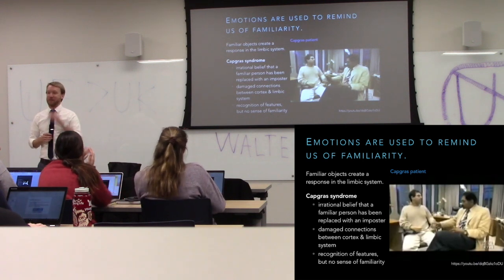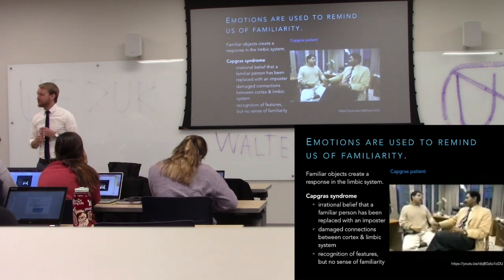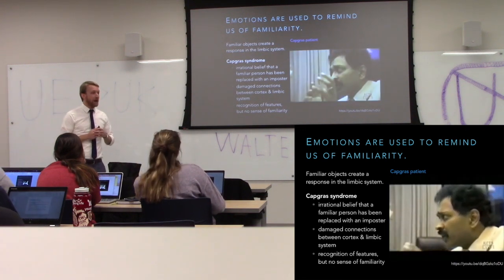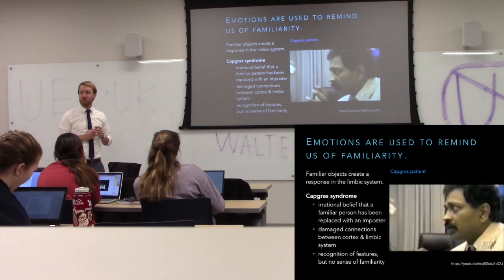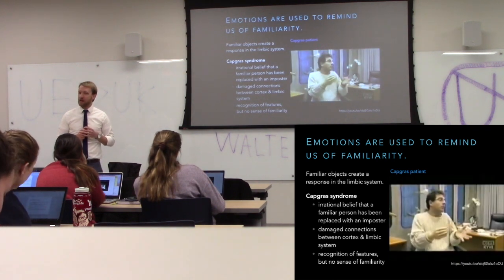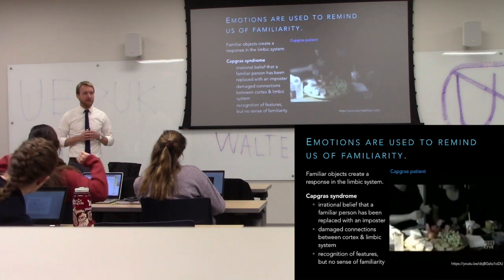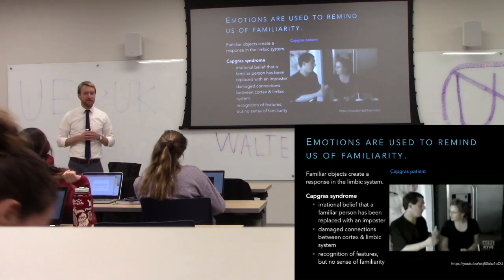The reason you feel familiar with people or things is because of that emotional response — because you've learned it, have memories associated with it, and have certain amounts of pleasure or displeasure associated with that as well.